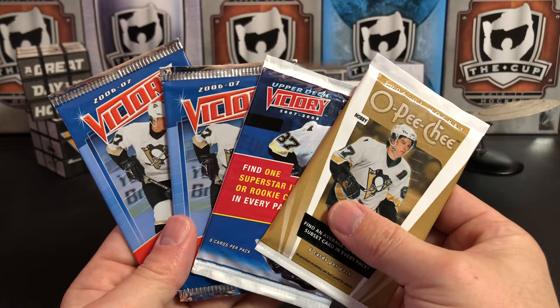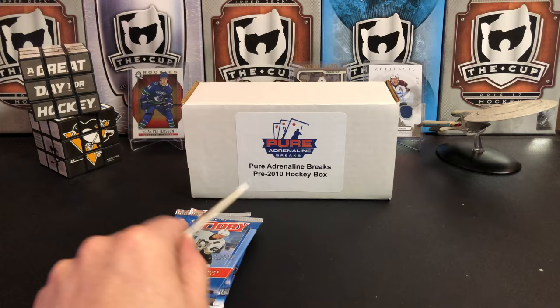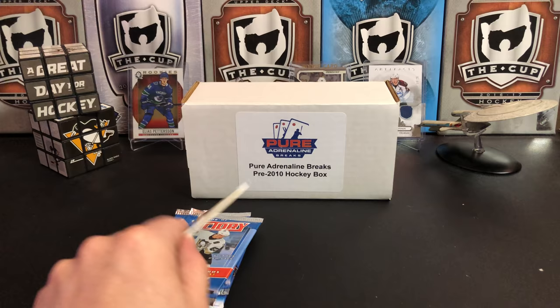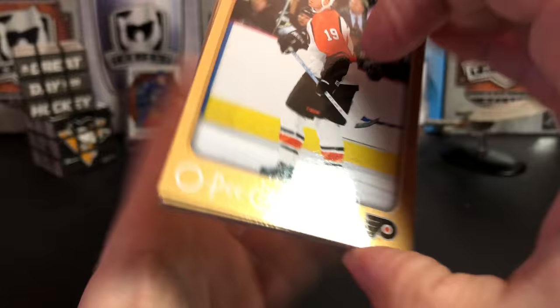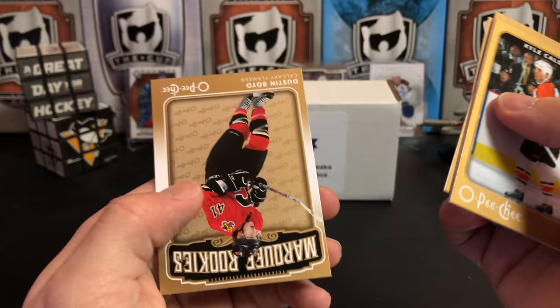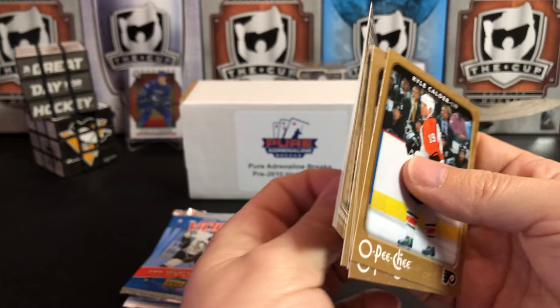Next up, we're going to open our 06-07s. This has a rookie class that I really like — you've got of course Evgeni Malkin, Kris Letang and Jordan Staal as the Penguin rookies, Phil Kessel, Anze Kopitar, Shea Weber, Dustin Byfuglien, Paul Stastny. 06-07s are a really cool set to open, pretty much anything from this year. Cards include Kyle Calder, Ethan Moreau, Corey Stillman, Mark Raycroft, Radim Vrbata, and a marquee rookie of Dustin Boyd of your Calgary Flames.